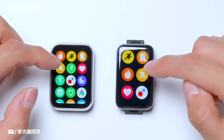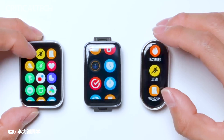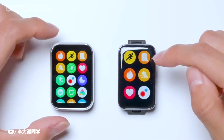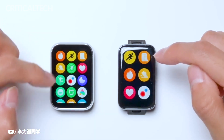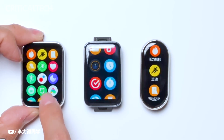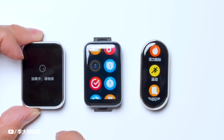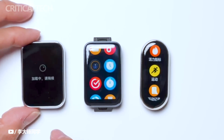For health and fitness enthusiasts, the Smart Band 8 Pro is a powerhouse. It incorporates a heart rate monitor, SPO2 sensor for blood oxygen level measurement, sleep tracking capabilities, and even a menstrual cycle monitor tailored for women's health tracking. Beyond these essential health metrics, the device also tracks stress levels and provides breath training to promote relaxation.